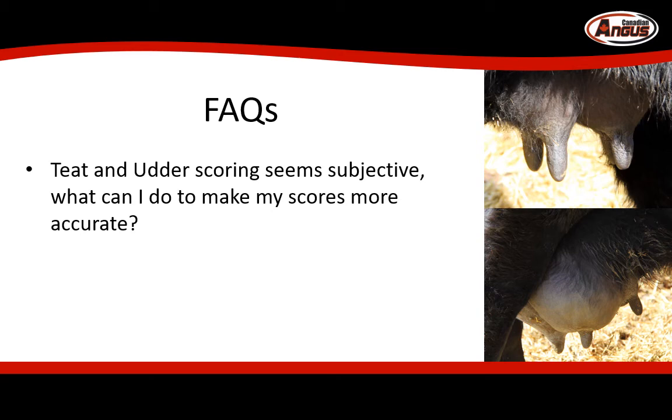One question we've received is that teat and udder scoring seems subjective. What can producers do to make sure that their scores are more accurate? The biggest thing is to have only one person score the entire group of cows. Or, if that's not possible, you can discuss a couple of animals together to come up with a consensus. The important thing is to maintain consistency within the herd. Use the guideline and have it close by so that you can refer to the pictures. Score the entire group, both good and bad. These scores are really important to the completion of the development of this evaluation, so we thank you for taking the time to accurately score and record teat and udder score on your cows.